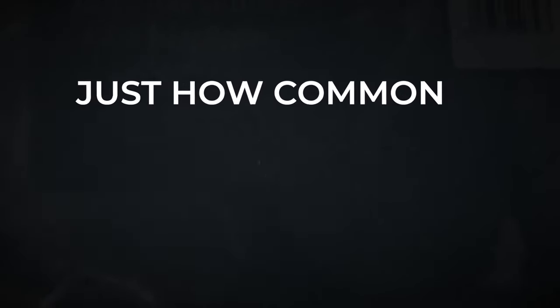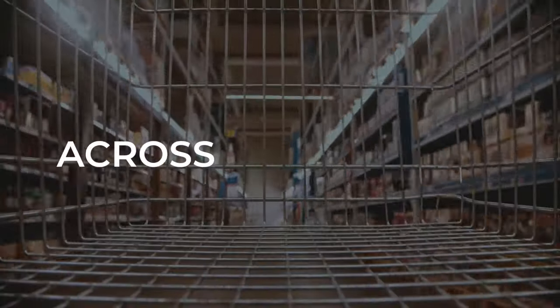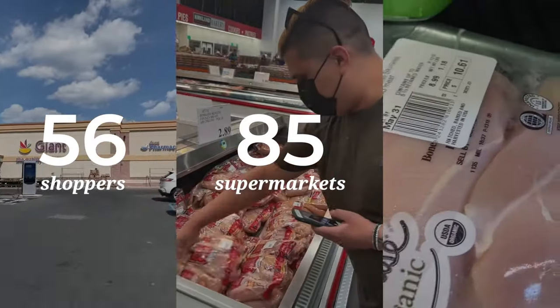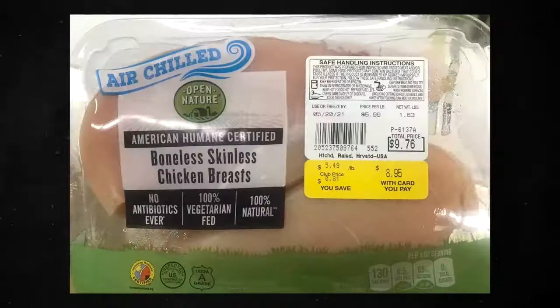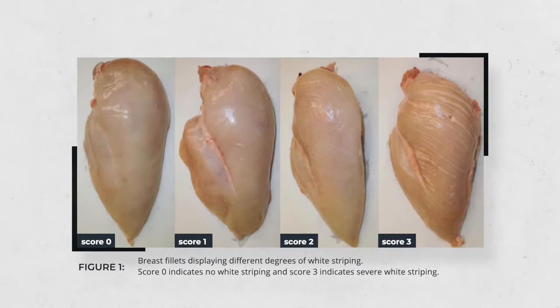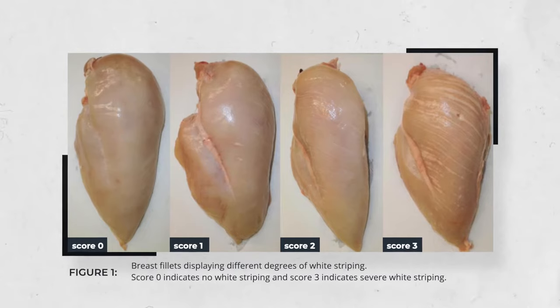So just how common is white striping disease today? From May to July 2021, we hit grocery stores across the country to find out. For this nationwide investigation, the Humane League sent 56 shoppers to 85 of the top supermarkets in 29 states. These shoppers took over 1,600 photos of chicken meat, and then two independent researchers assessed the photo evidence and graded the meat on a scale from 0 to 3, based on the amount of white striping they found.